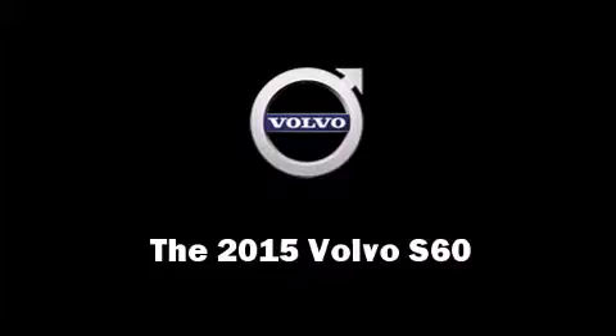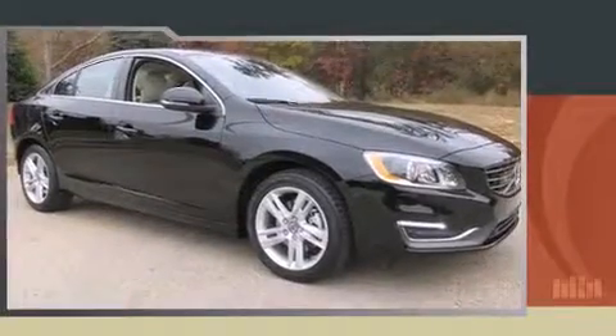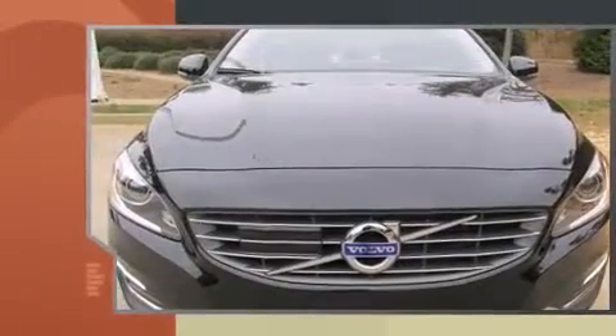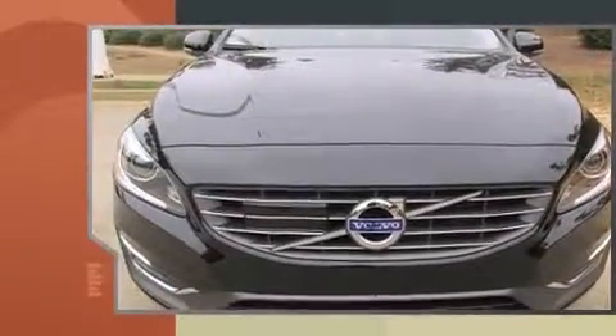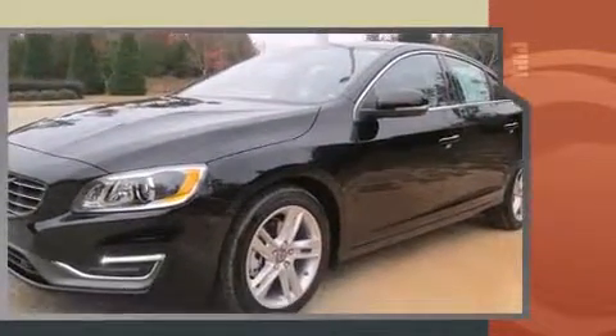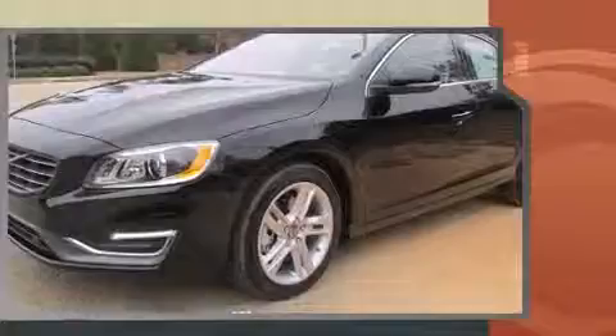The 2015 Volvo S60. The aerodynamic exterior design both looks good and enhances fuel economy, providing a smooth and predictable driving experience. A turbocharger is also included as an economical means of increasing performance.